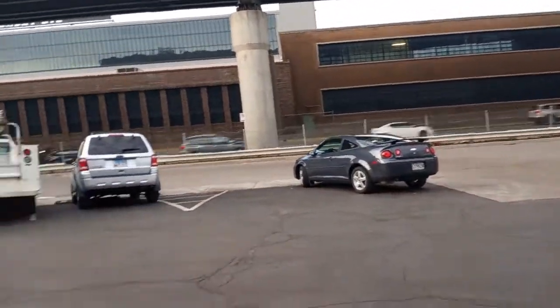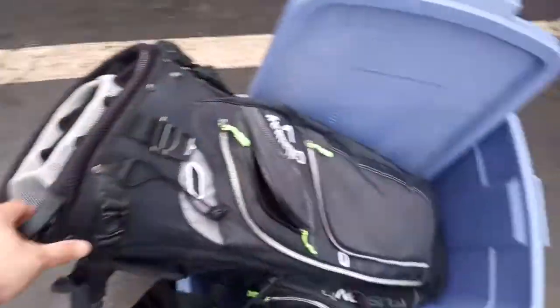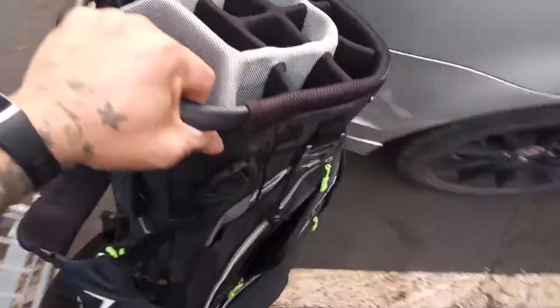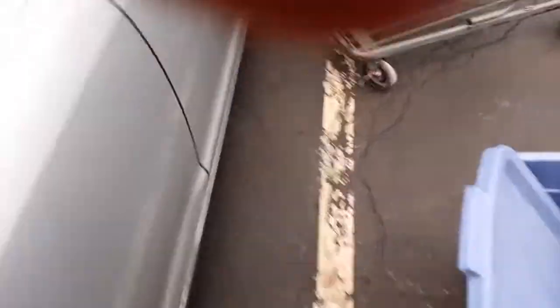Everybody, this is what I got. Sorry about the noise, we're right here by the highway. I got a whole cart full of stuff and a golf bag. This thing right here is going for about $80. I'll show you guys the rest of this stuff when I get it unloaded.